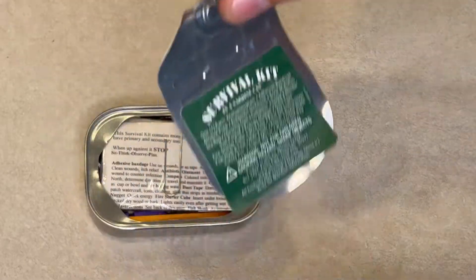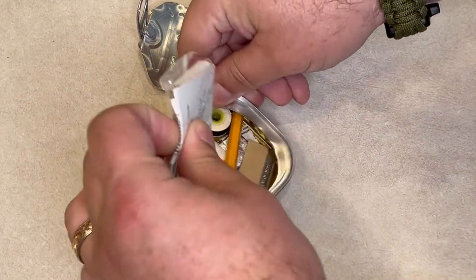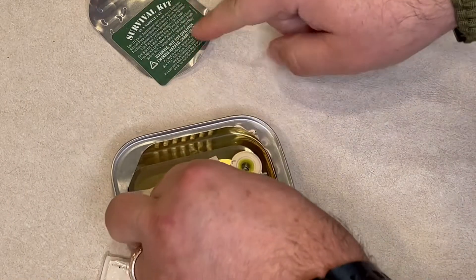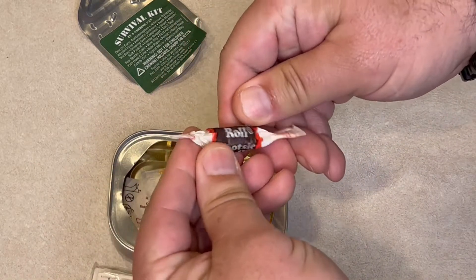It says — I suppose this could be used as a knife, right? Because that's a sharp edge. And the energy nugget — yeah, that's a Tootsie Roll. Interesting. Let's see how well that aged, shall we?